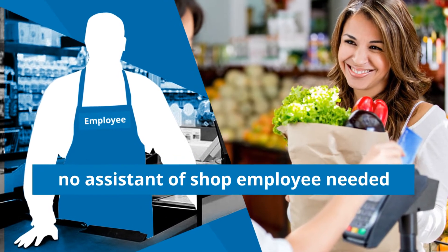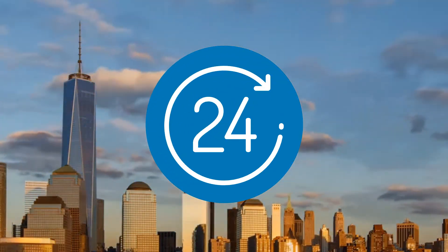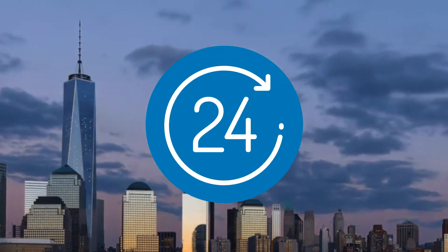This significantly reduces the purchase time. The device is available 24 hours a day, so you can pick up the cylinder at a convenient time.